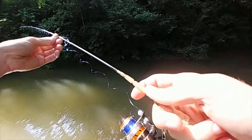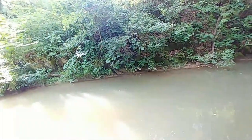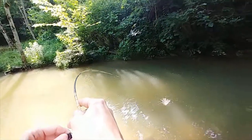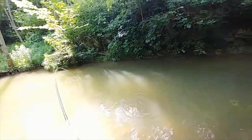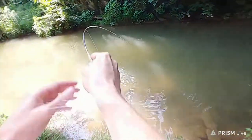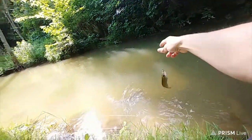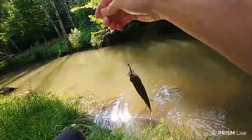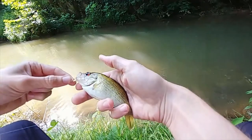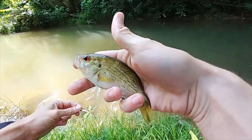I got a fish. It's a rock bass. Dude, sick! It's been a while since I got a rock bass. I miss catching these little guys.